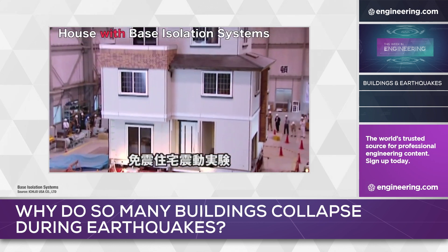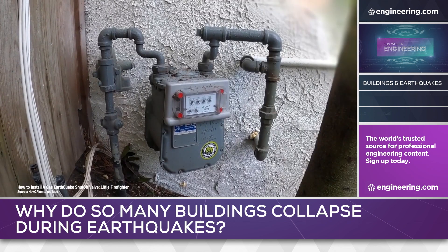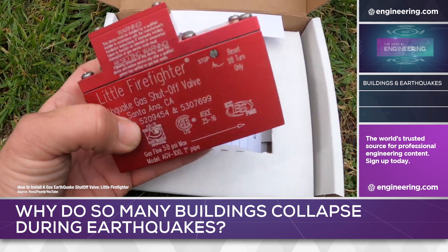Fire is a major threat in the immediate aftermath of seismic events, and natural gas piping is commonly equipped with earthquake isolation valves in seismically active areas.